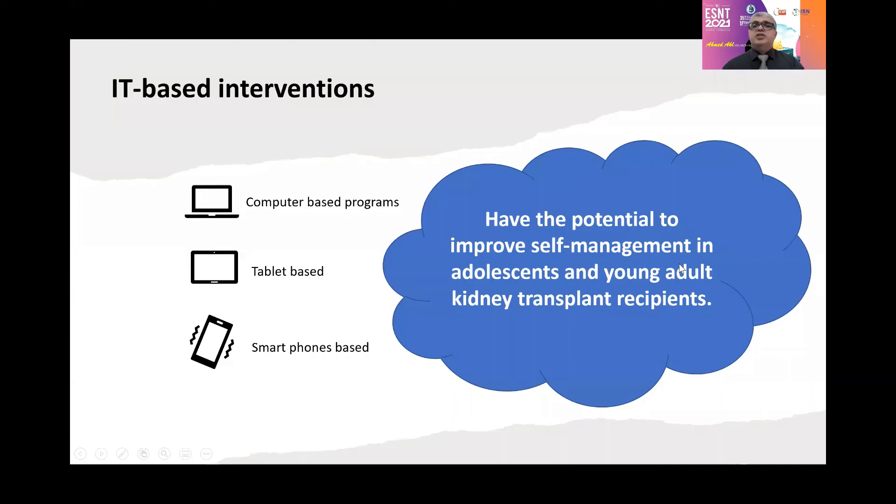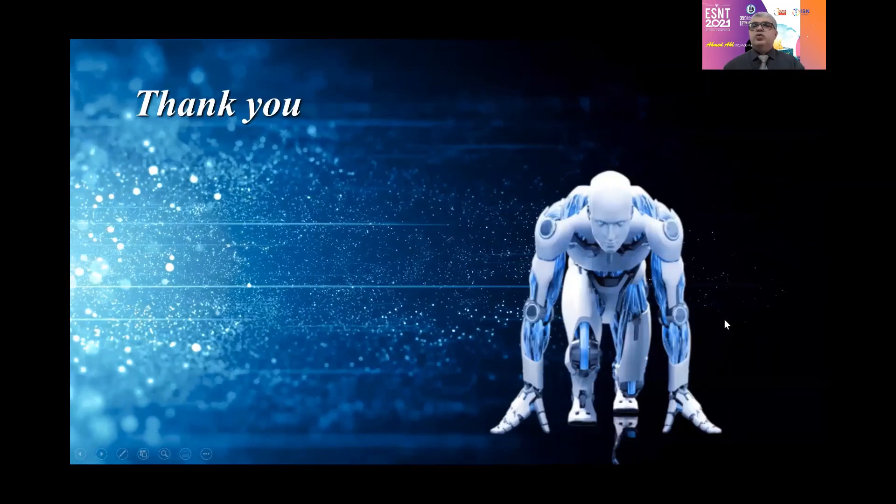Take-home message: as you can see, IT-based interventions — whether computer-based, tablet-based, or smartphone-based — have the potential to improve self-management in adolescent and young adult kidney transplant recipients. Thank you very much.